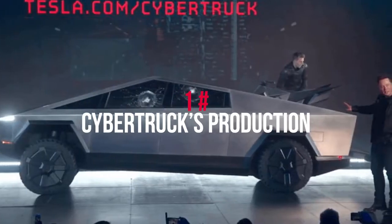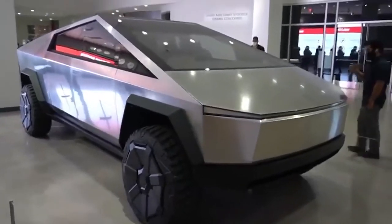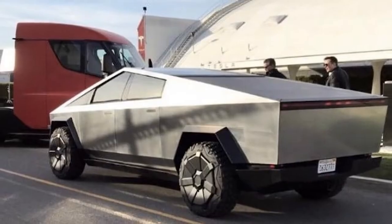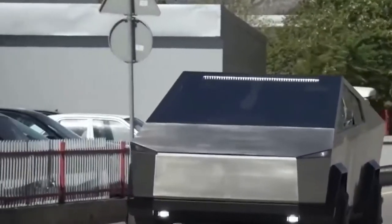At number 1: Cybertruck's production. Musk confirmed that Cybertruck production could be limited at the end of 2021, with volume production hoped for the following year. Tesla could launch the Cybertruck sooner, but there has been a bottleneck regarding battery cell supply.